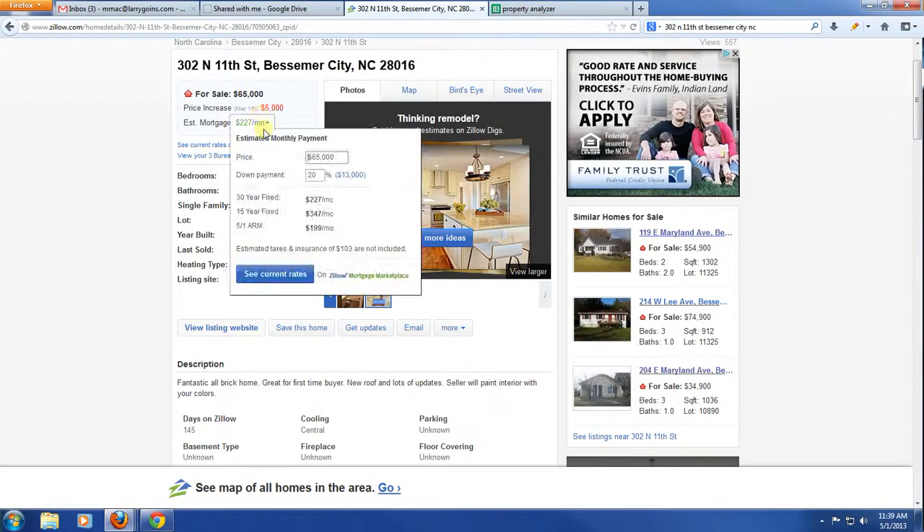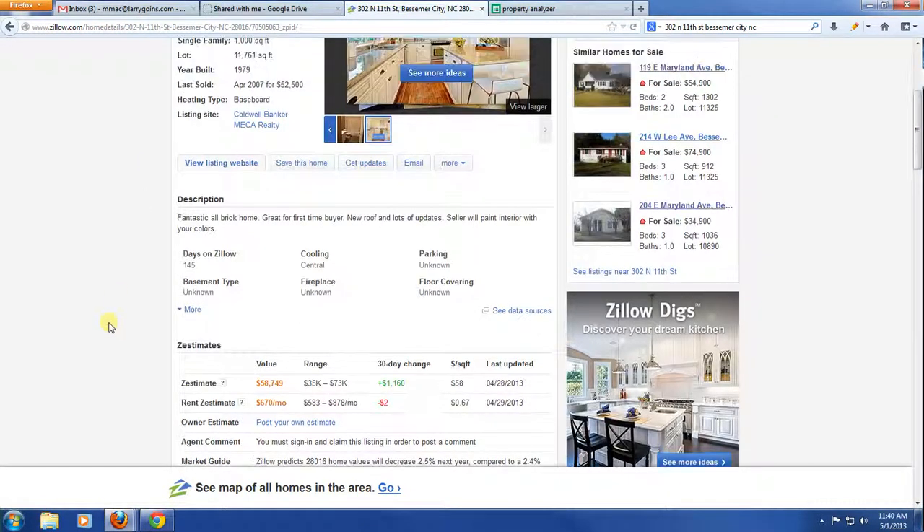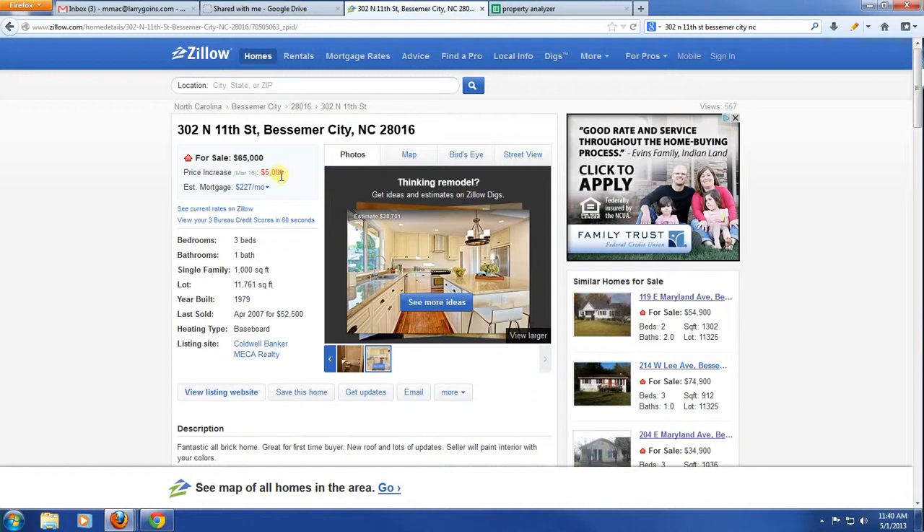This house is listed for $65,000. The price history tells me it may have been purchased for around $60,000 with repairs added and then the price raised. It's single family, 1,000 square feet on an 11,000 square foot lot, so it's relatively small. It was built in 1979 and last sold in April 2007 for $52,000.